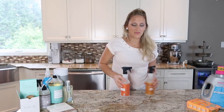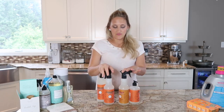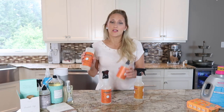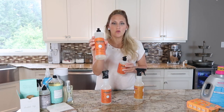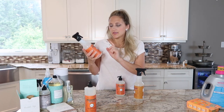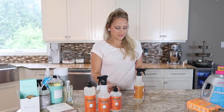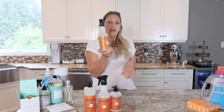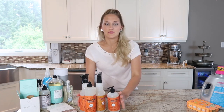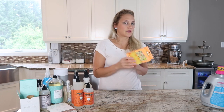The next thing I'm super excited about — fall is right around the corner and Mrs. Myers has done it again with an awesome fall line. I got all the pieces of the pumpkin scent fall line: the dish soap in pumpkin, I actually got two of those, the multi-surface spray in pumpkin, and the hand soap in pumpkin. I also got a multi-surface spray in apple cider scent. My house is going to smell super fall-y and fresh — I love fall time!